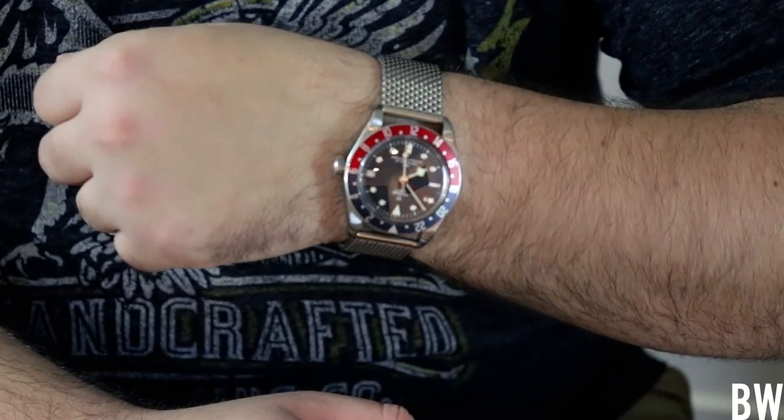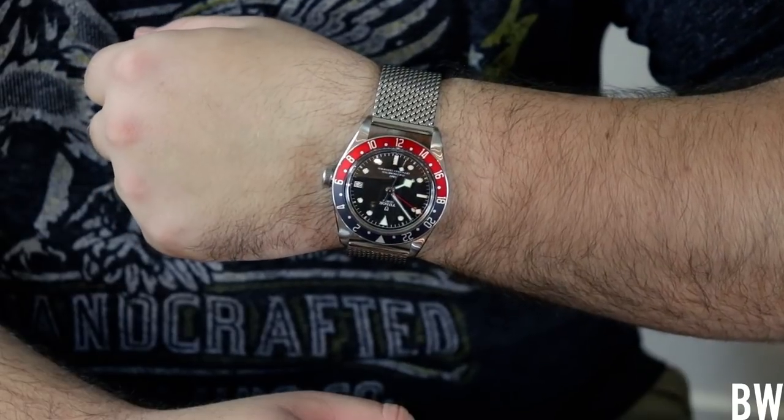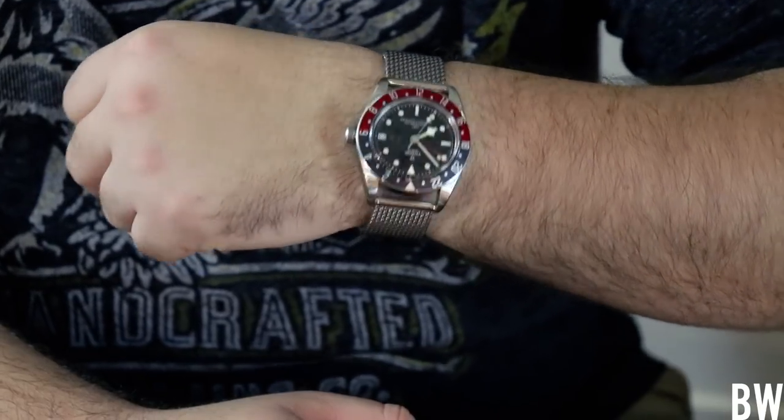I'm wearing a borrowed watch. I've got the Tudor GMT here on a German-made steel mesh. I've got permission from Mike to wear this watch. I normally don't wear a borrowed watch unless the owner tells me to. But Bruno, do you have a collecting philosophy?